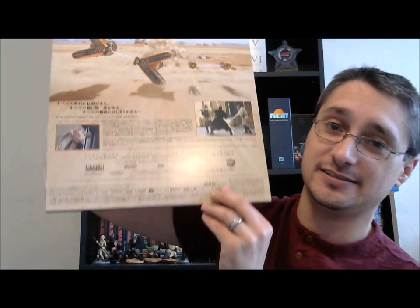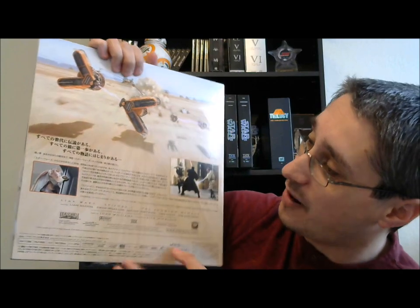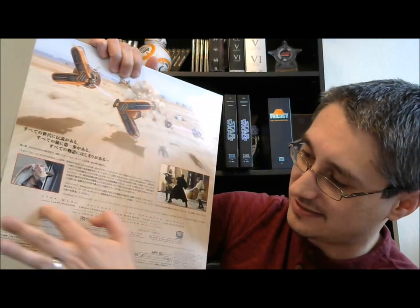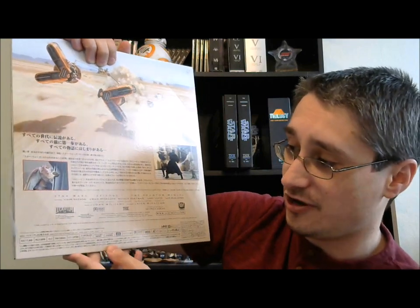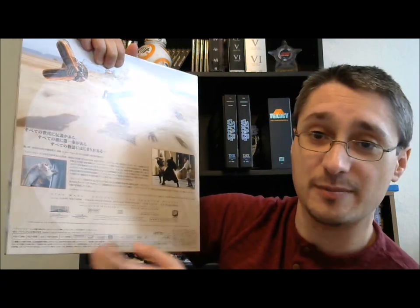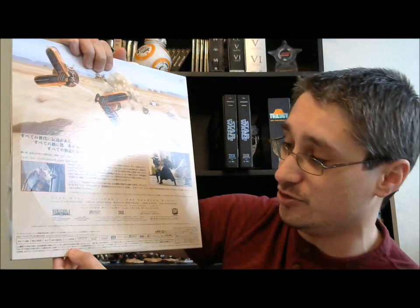The back is similar to what we saw with the other home video releases, but almost all Japanese up at the top. Then you've got your cast information and whatnot in English, and a mixture of English and Japanese running down there at the bottom. These are CLV discs — the extended play discs. No time compression. It's two discs and the movie is across three different sides, so there is one unused side. Unfortunately, no bonus features whatsoever — not even a trailer.